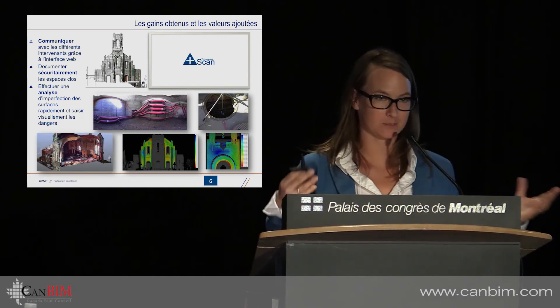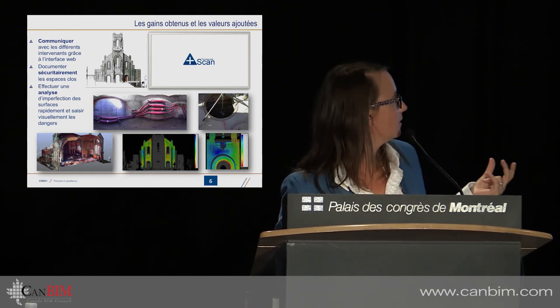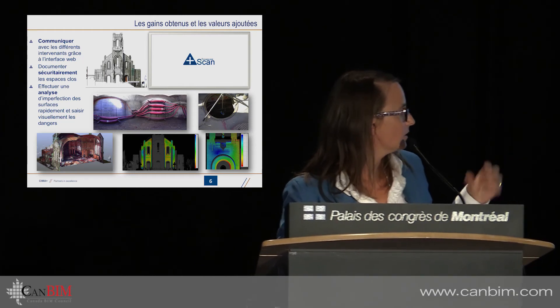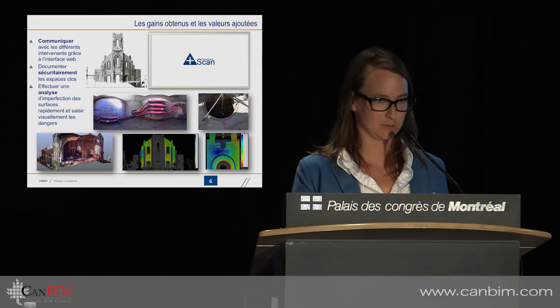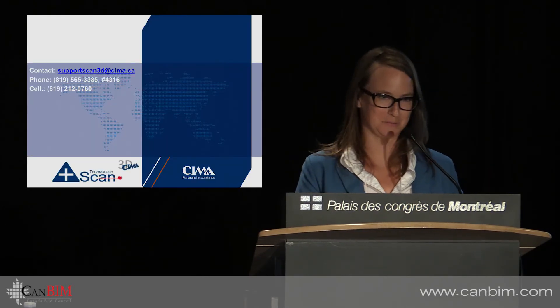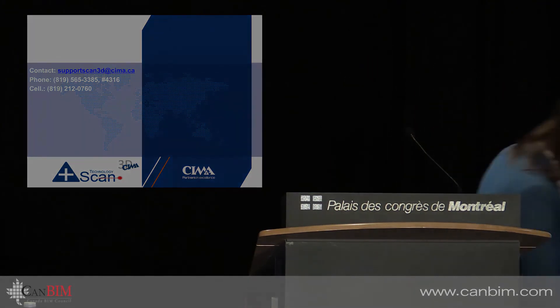Here we use a web interface that makes it possible to communicate. We've got some picture bubbles that make it possible — different examples to document the closed spaces. We have a lot of projects for architectural analysis, churches and so on. If you're interested, come and see me — I've got many more examples to show you. Thank you.